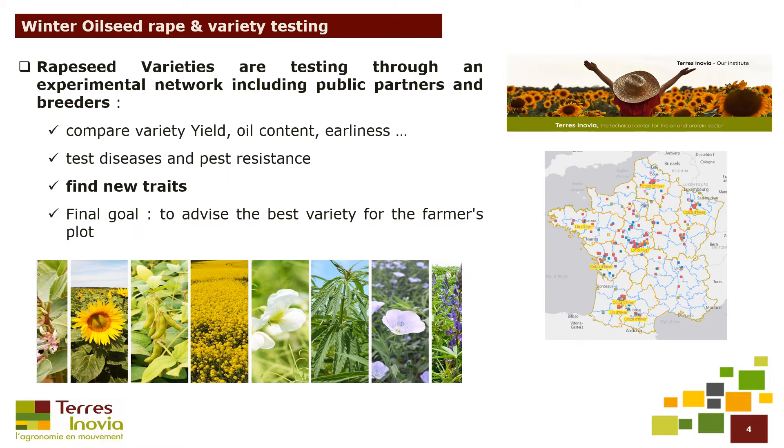Rapeseed varieties are tested through an experimental network including public partners and breeders. We compare variety yield, oil content, and earliness, for example. We test disease and pest resistance, and we try to find new traits such as vigor. Our final goal is to advise the best varieties for the farmers' plots.